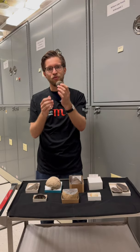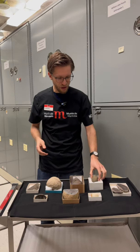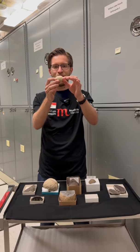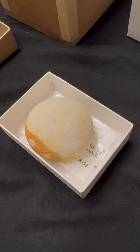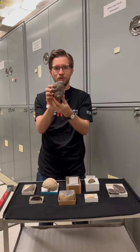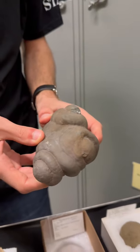As the minerals grow outwards, they form this often rounded structure. Now not all concretions are perfectly round. Here's another example of one that's a little bit more irregular in shape, and in some cases they can actually be almost completely amorphous in shape and take on these really odd overall patterns.